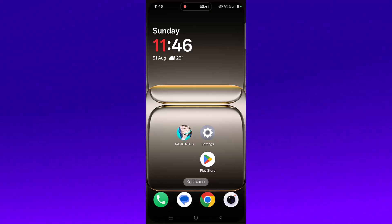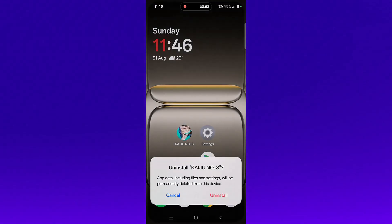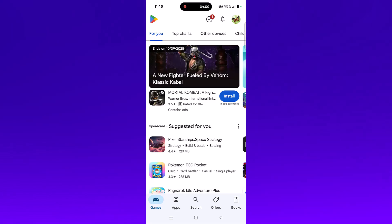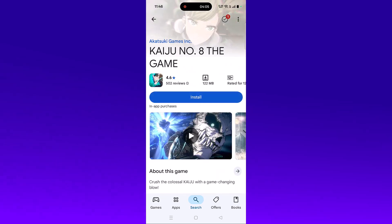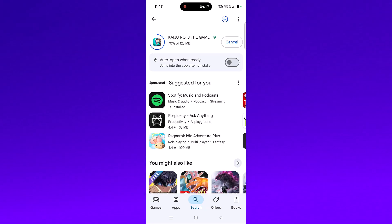If none of the solutions work, the last solution is to uninstall and then reinstall Kaiju Number 8. Tap and hold the app icon, click on Uninstall, and confirm it. Restart your device once, then open the Play Store, search for Kaiju Number 8, tap on it, and tap the Install button to reinstall it. After reinstallation, launch the game and check if your problem is fixed.